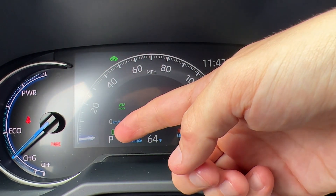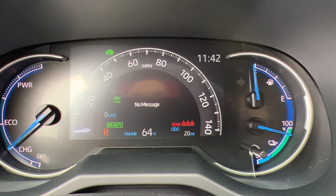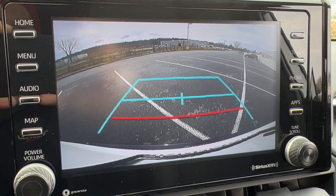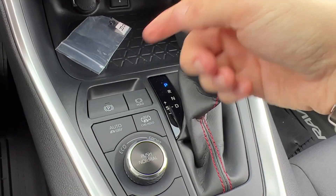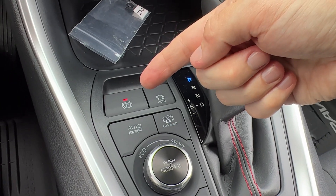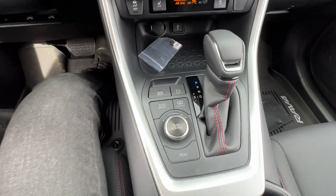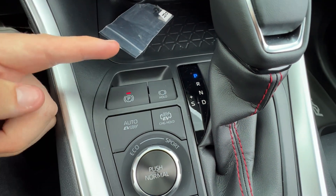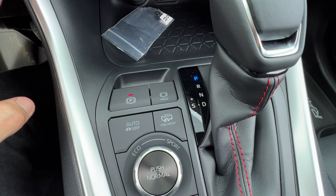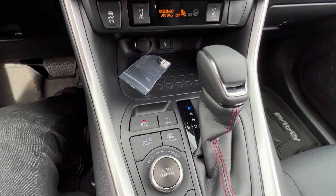The MID also shows current gear, outside temperature, and odometer. Put it in reverse and the screen shows the backup camera. Back in park, the automatic parking brake engages in about two seconds and the car doesn't roll. There's also a brake hold feature — with your seatbelt on, push it and the car holds the brakes so you can take your foot off, which is really cool. Just don't forget to put it back in park.